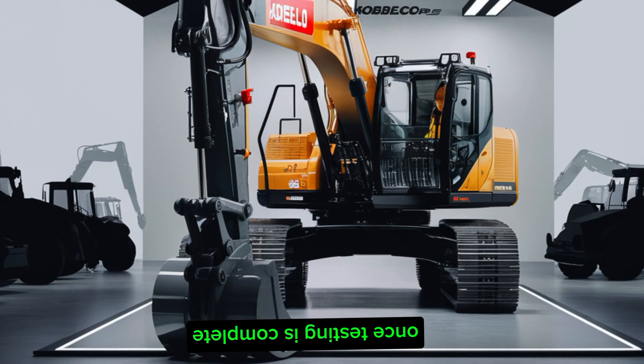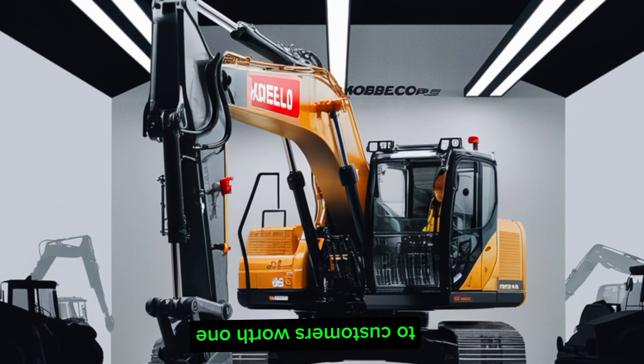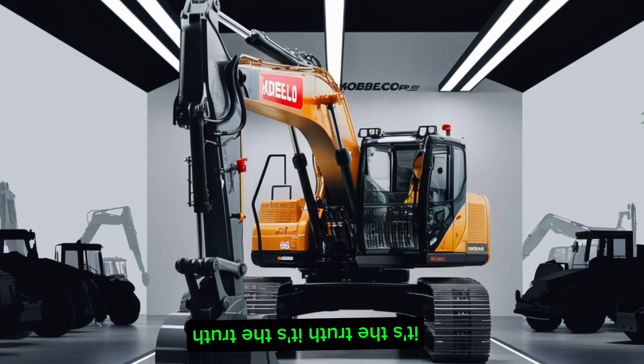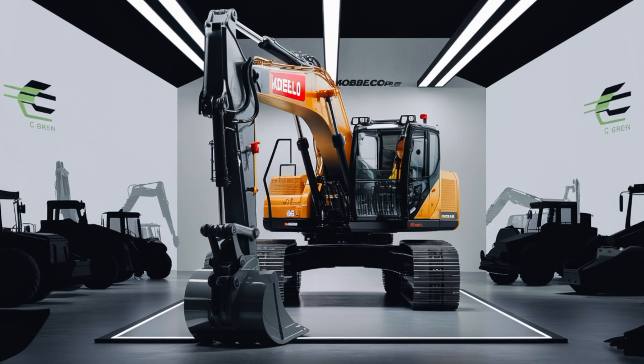Once testing is complete, the excavators proceed to the shipping stage, where they are prepared for delivery to customers worldwide. This process ensures that each machine arrives in optimal condition, ready to tackle diverse construction challenges.